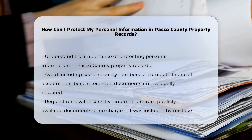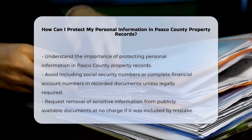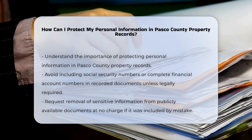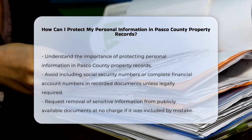When preparing documents for recording in the official records, make sure not to include Social Security numbers or complete bank account, debit, charge, or credit card numbers, unless they are specifically required by law. This helps prevent sensitive information from becoming part of the public record.